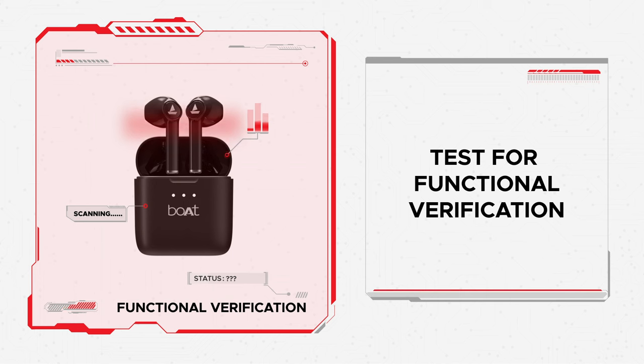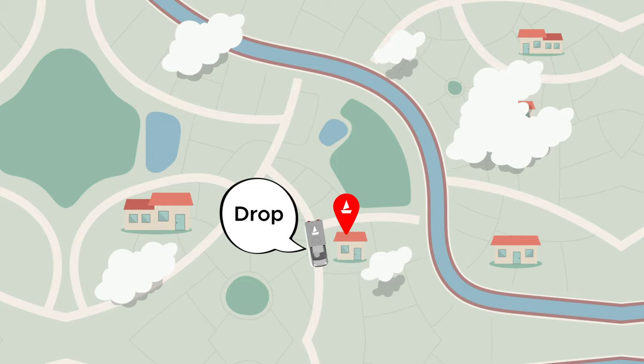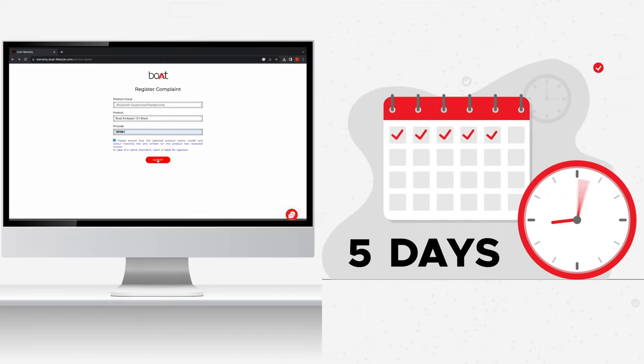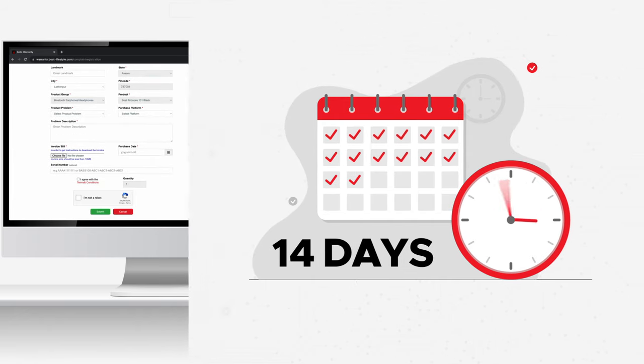Post the physical verification, we will do a functional verification to check the fault in the product. If the product is found to be functionally defective, then a repaired or replaced product shall be provided to you. The end-to-end process from complaint registration to delivery shall take around 10 to 14 working days.